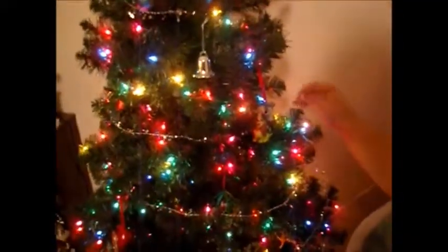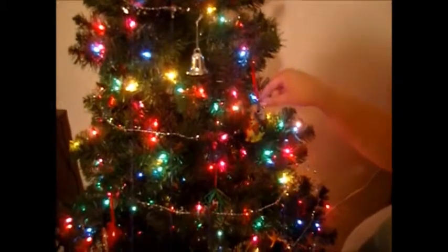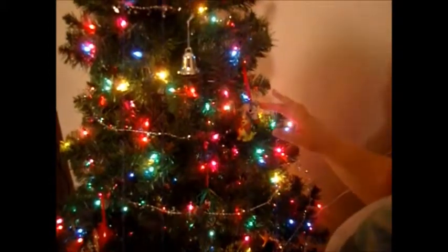Last year when we went to Disneyland in California, we got the Lady and the Tramp because we don't have any kids and I'm a lady and he's a tramp, if you know what I mean. Just kidding, he's not really a tramp. But anyway, that's the ornament we got from Disneyland.